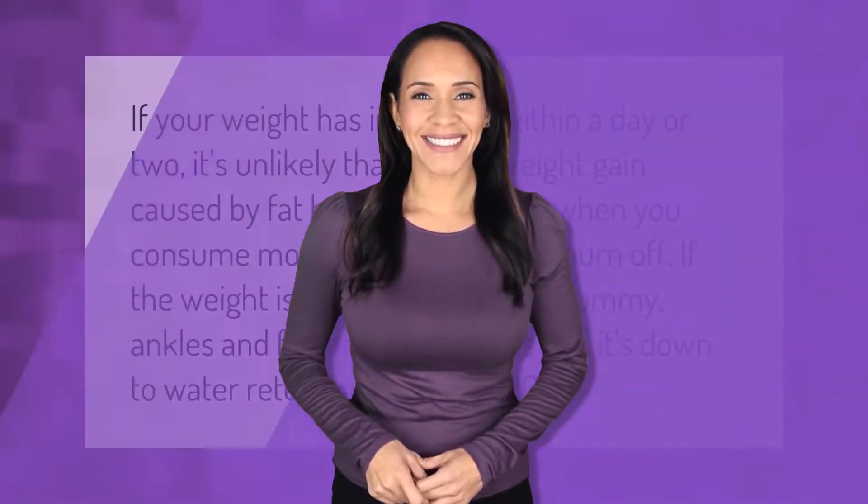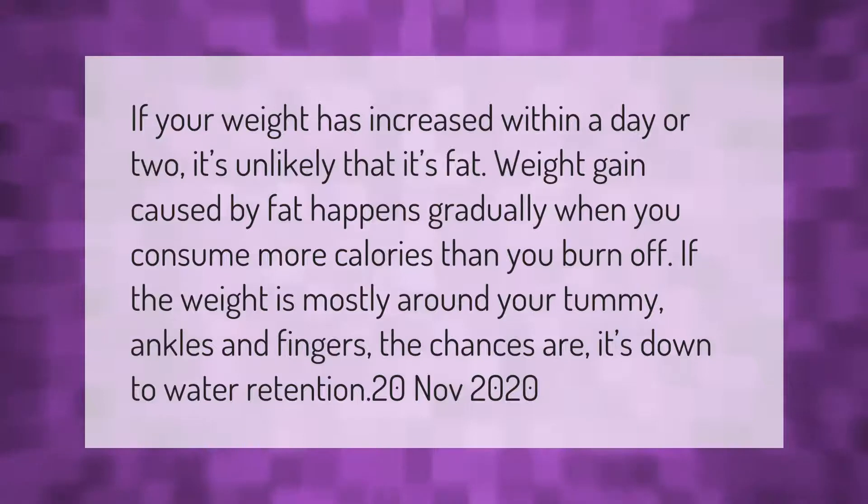If your weight has increased within a day or two, it's unlikely that it's fat. Weight gain caused by fat happens gradually when you consume more calories than you burn off. If the weight is mostly around your tummy, ankles, and fingers, the chances are it's down to water retention.